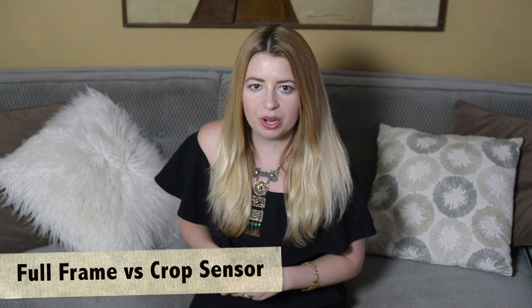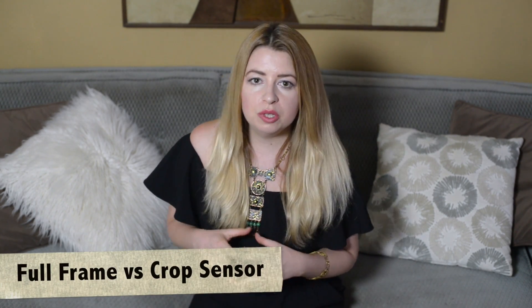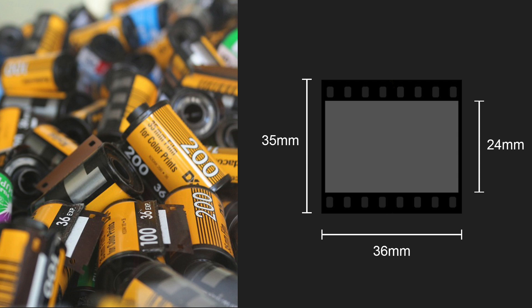Besides deciding on camera brand, you will also need to decide if you would like a camera with a full or cropped frame sensor. Full-frame digital cameras use a sensor equivalent in size to 35mm film. It is the largest sensor you can buy without moving up to truly professional and expensive gear like medium format. Full-frame sensors are typically found in high-end DSLRs, and in general, full-frame cameras produce higher quality images due to higher resolution and better ISO performance.